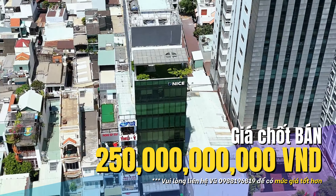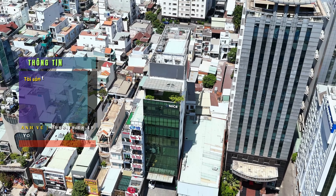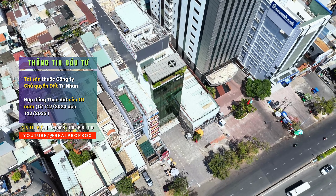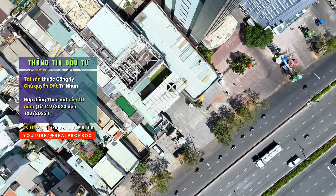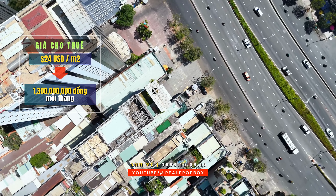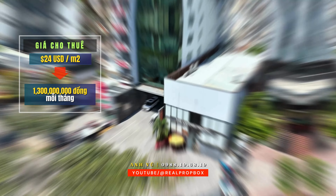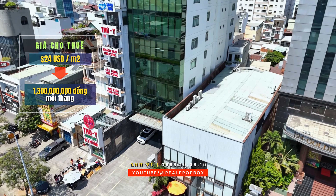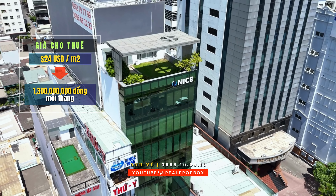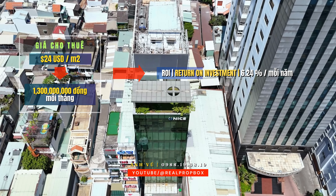Hiện gia chủ đang chào mức giá 250 tỷ đồng, thương lượng thiện chí dành cho khách đặt lịch tham quan và gửi thư đề nghị mua. Về thông tin đầu tư, hiện tại tòa nhà đang có hợp đồng thuê được gia hạn từ ngày mùng 4 tháng 12 năm 2023 đến hết ngày mùng 3 tháng 12 năm 2033, thời hạn 10 năm. Về mức giá thuê trung bình khi kinh doanh tại tòa NICE đạt khoảng 24 USD/m², đã bao gồm phí quản lý và thuế VAT. Tổng diện tích sàn đạt 2.900m², diện tích khai thác đạt tầm 2.001–2.002m² efficiency. Suy ra doanh thu ước tính khoảng 1,3 tỷ đồng một tháng, so với giá bán 250 tỷ sẽ mang lại tỷ suất hoàn vốn trên 6% mỗi năm.